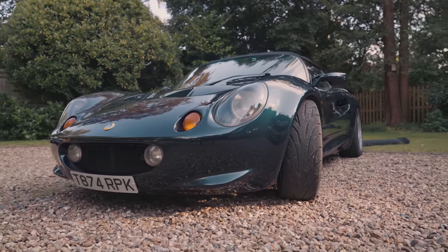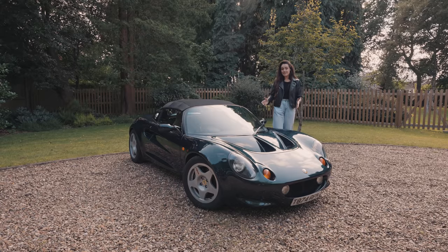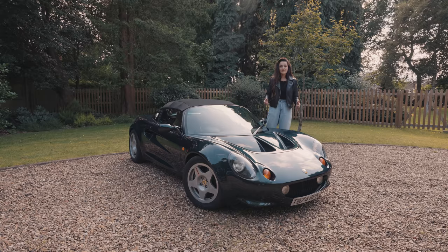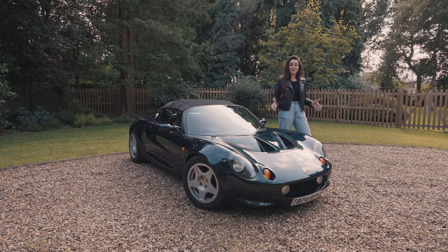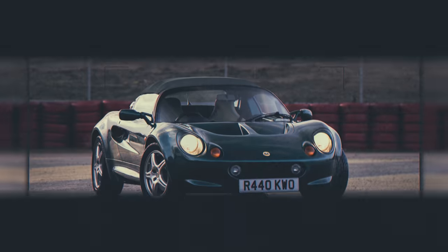It offered something that had never been offered before: small, lightweight, mid-engined, supercar looks — and all of that for an affordable price. It was a revelation and people just couldn't get enough of it. The Series 1 offered something to the market that they hadn't seen before.